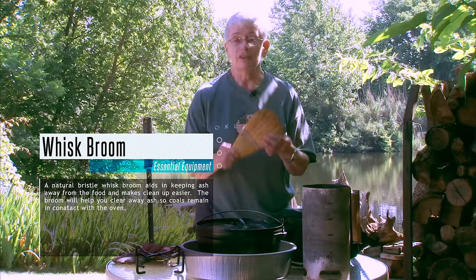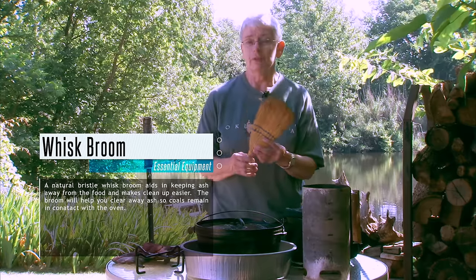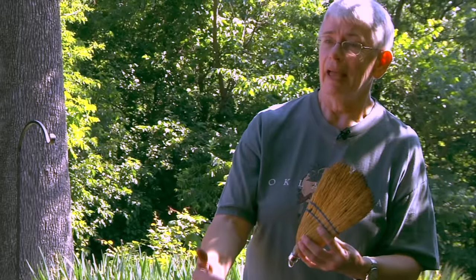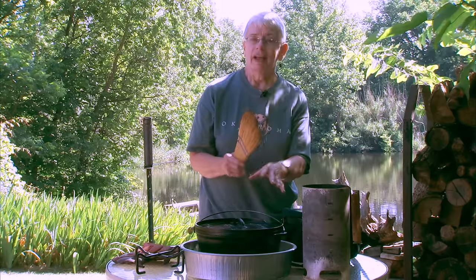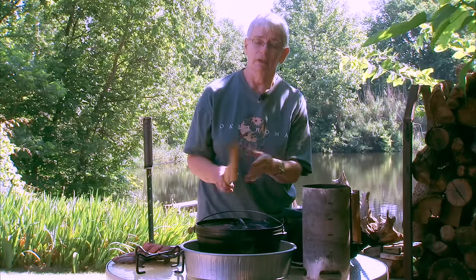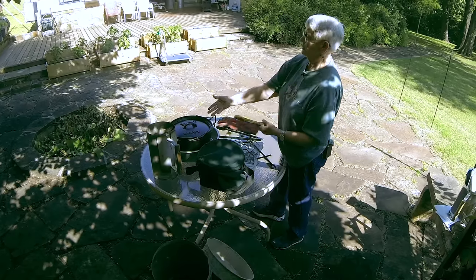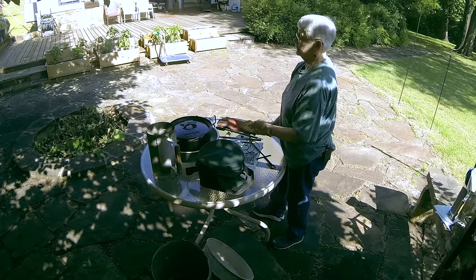A natural bristle whisk broom is good to have, especially if something's going to take longer than about 45 minutes to cook and you'll need to add additional charcoal briquettes or wood coals. You can end up with enough ash on top of the lid that it starts to act as an insulator, so you use the whisk broom to get all that excess ash cleaned off and then put fresh hot coals on. Otherwise the ash, if it's thick enough, even with new coals on top, the heat won't get to the oven to continue the cooking.